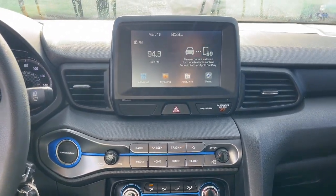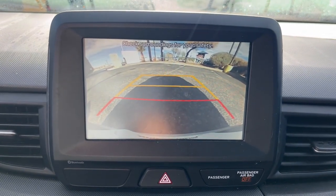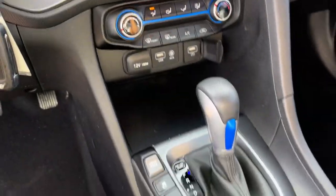Practical efficiency meets individualistic style in this thoughtfully designed Veloster. See for yourself when you take it out for a test drive. Our professional staff looks forward to giving you excellent service.